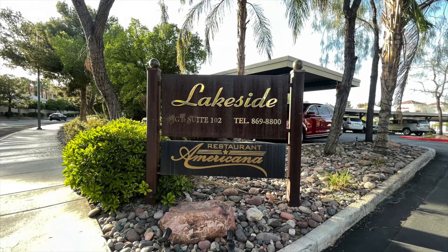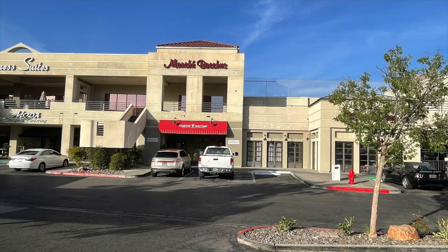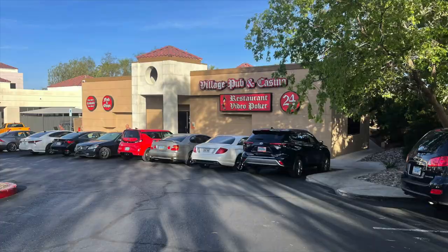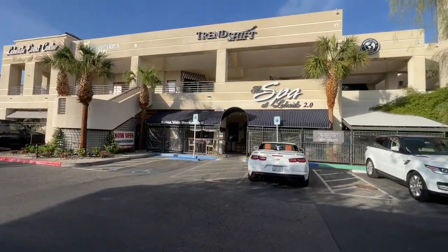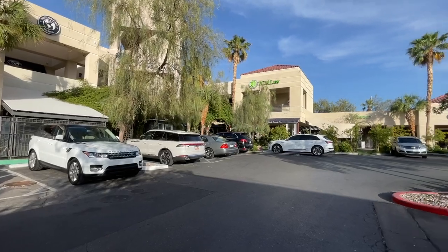Let's not forget about Lakeside at Desert Shores, which is a nice shopping center with awesome restaurants. You have a French bistro, the Americana restaurant, the Village Pub, plus a couple of other things. There's a florist, a spa, a hair salon, wedding services — you name it. They have almost everything in this little shopping center.